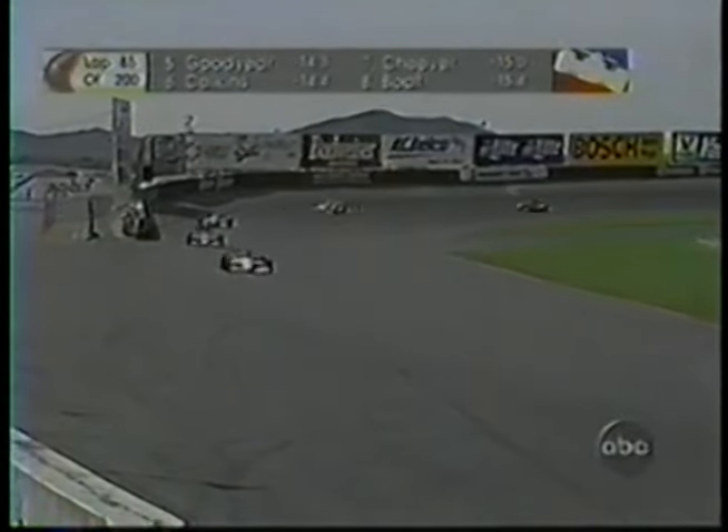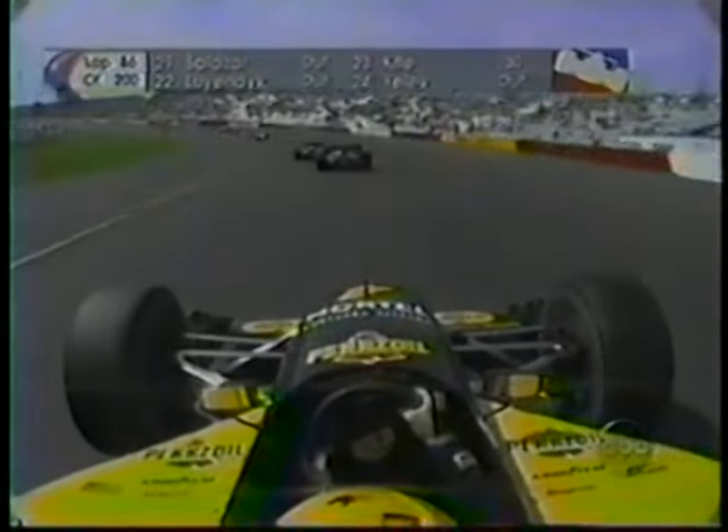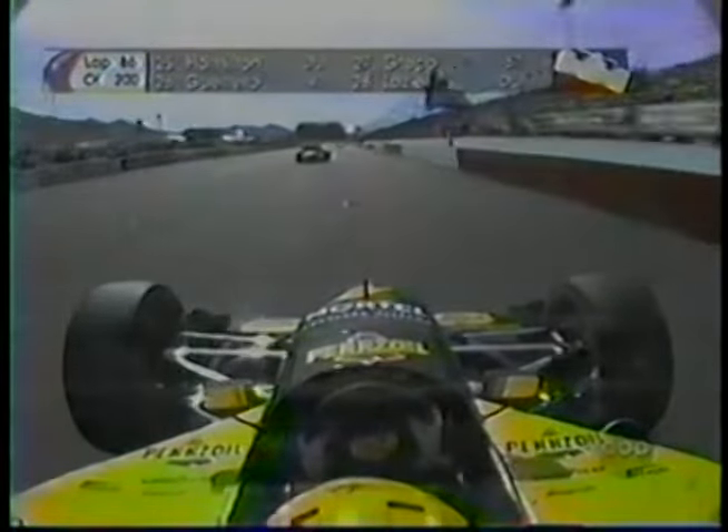85 laps complete, 85 miles complete on the mile in the desert. Oh, look at Cheever with Billy Boat right there as well — they battle their way through, trying to catch up with Scott Goodyear. Almost put Cheever into the wall. There's great battles all around this racetrack right now. We just can't keep up with them all. I think that battle for seventh is probably the best one on the circuit right now, and Cheever is right in the middle of it.